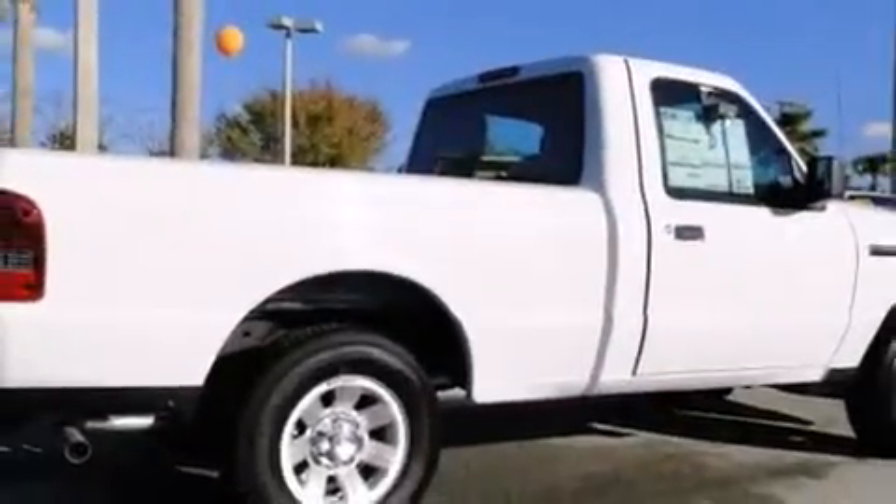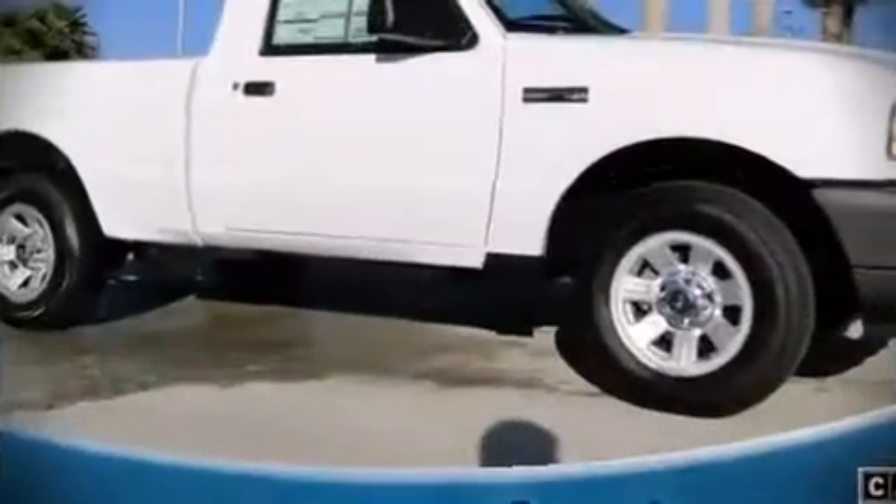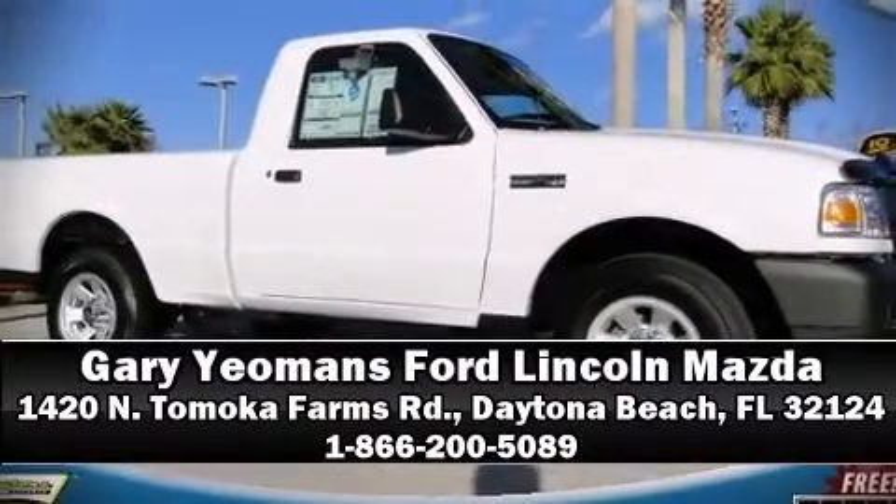You'll maintain precise command of the roadway. Our sales reps are extremely helpful and knowledgeable — come on in and take a test drive.